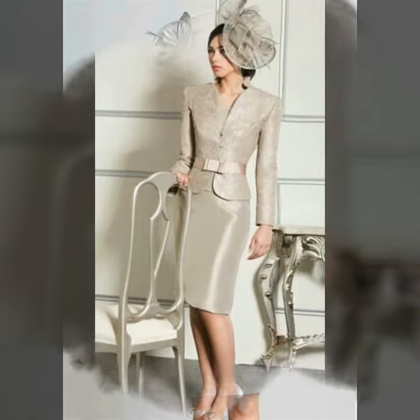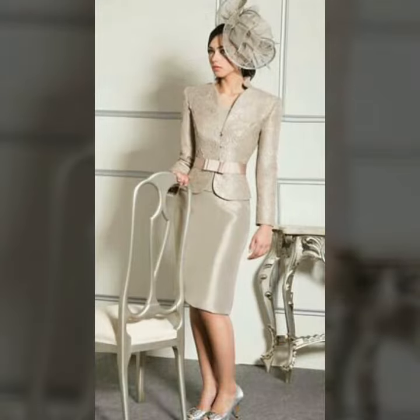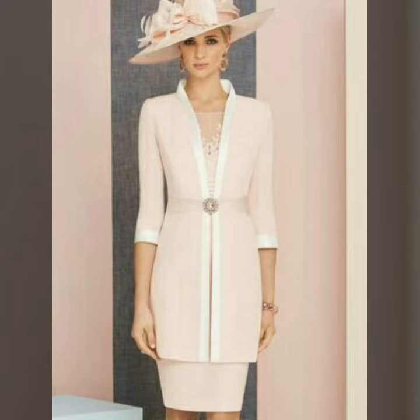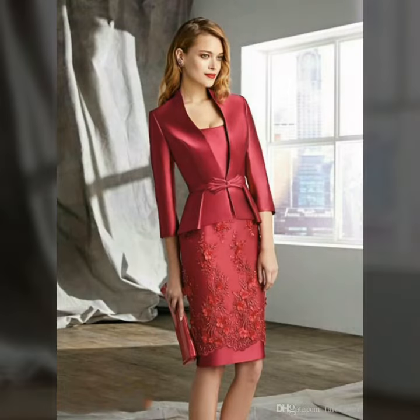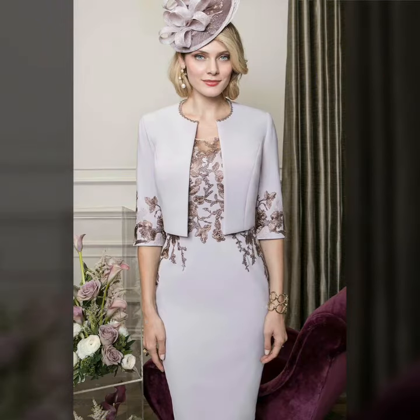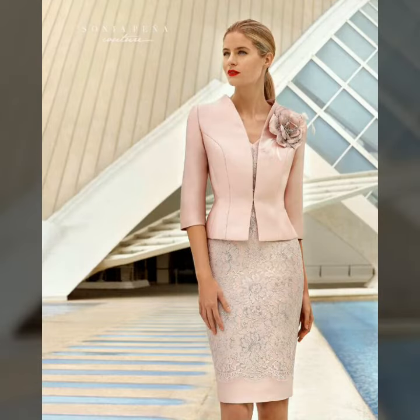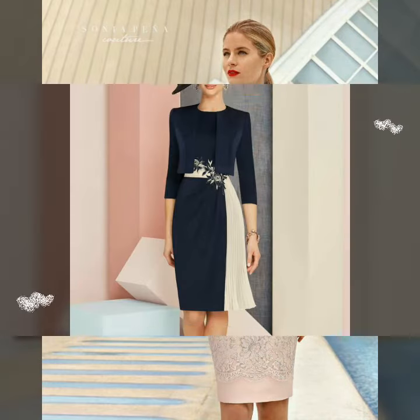Dear friends, you can buy these beautiful and stylish mother of the bride body contrasts from www.amazon.com, ebay.com, and aliexpress.com. If you are loving these, please do like my video. I always try to bring useful videos and useful content for you.